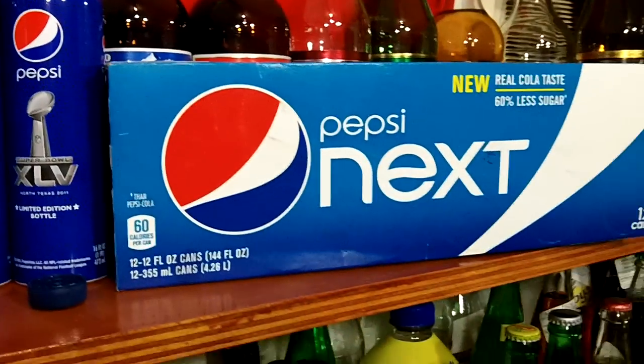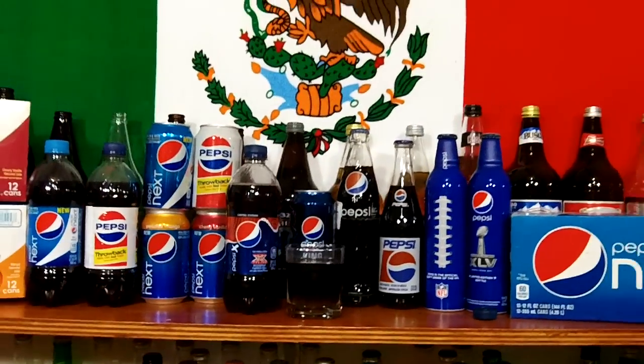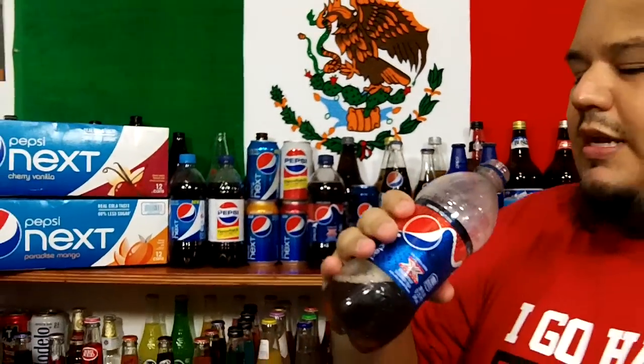That's all my Pepsi collection. I give this a 7 out of 10. It tastes good — it doesn't have a bad flavor, at least to me.